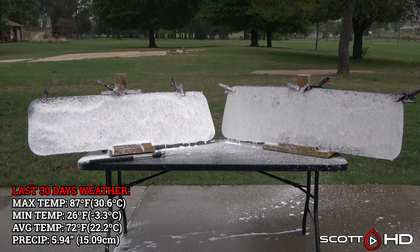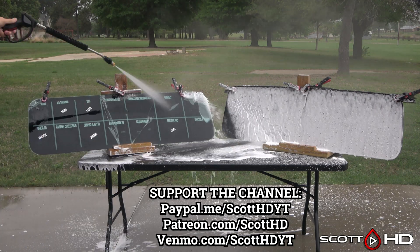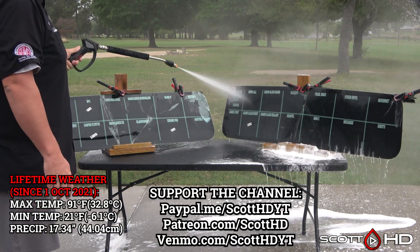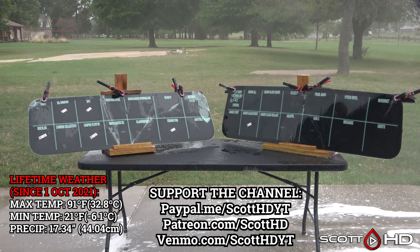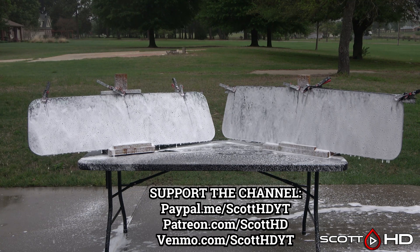If you would like to support the channel, all you need to do is hit that like button, subscribe, and comment down below if you have any experience with any of these products. If you're just joining us, please be sure to check out the entire series of each of these videos, as there is a ton of work that goes into the research, prep, install, and continued testing.